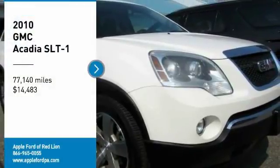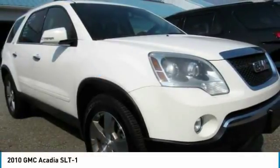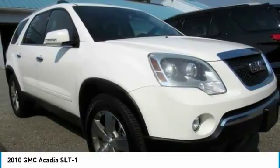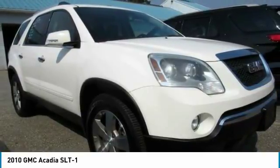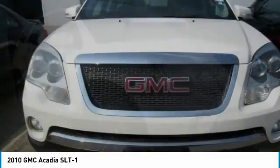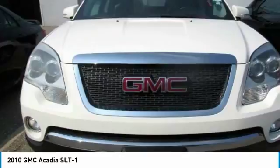We are pleased to show you the 2010 Acadia. The GMC Acadia has great capability coupled with exceptional safety, offering better highway fuel economy than any other eight-passenger SUV, advanced technology, and thoughtful ergonomics.